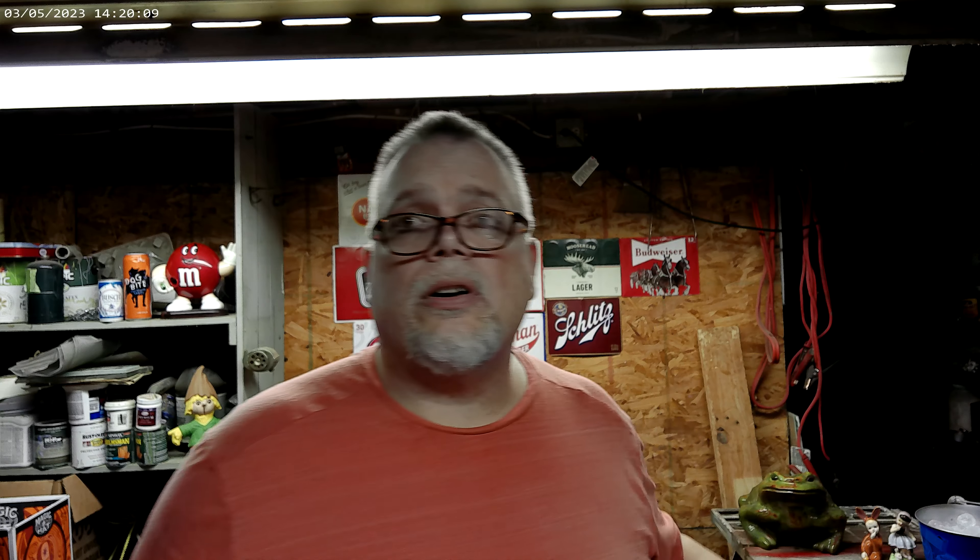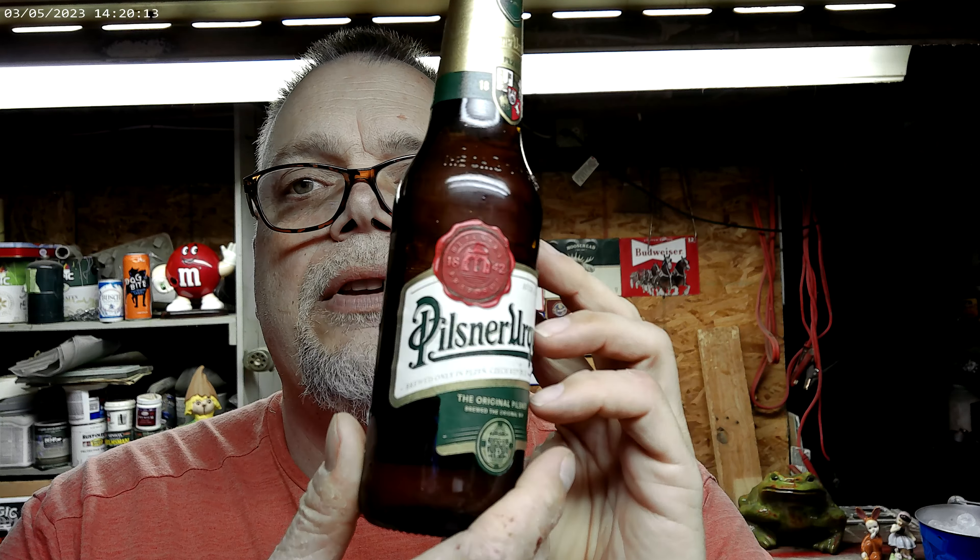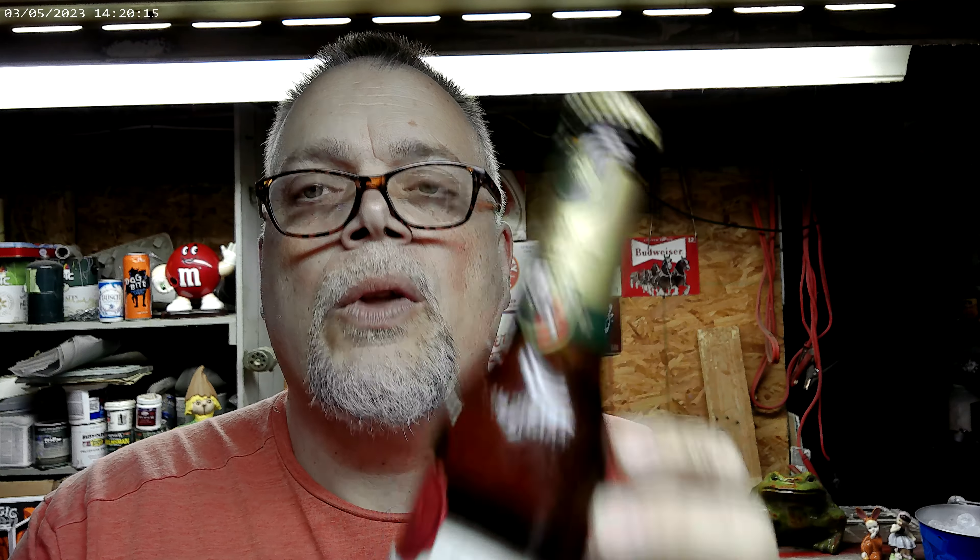As you saw in the beginning of the video, I got two of these bottles here. Pilsner Urquell — I don't think I've ever bought it in bottles. I think I've always had cans. This will be my first try out of a bottle, and certainly the first time I've ever packed it in ice ahead of time.